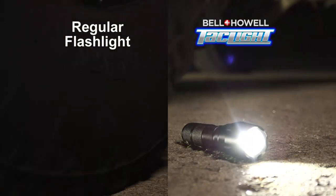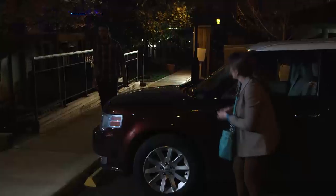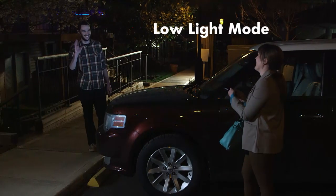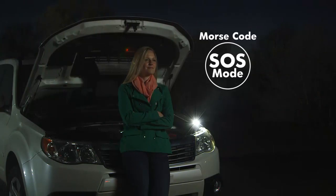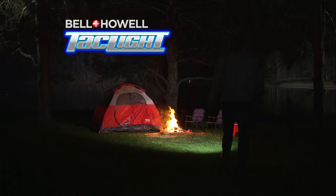Try that with a regular flashlight. Compact and lightweight, it goes where you go, so you can feel safe in dark places at night or just have the right light for emergency situations. And there's never been a better choice for camping, fishing, or hunting.